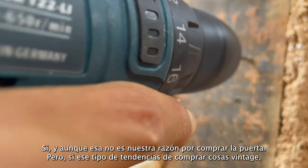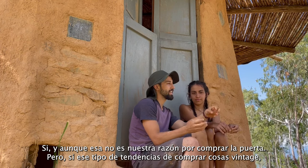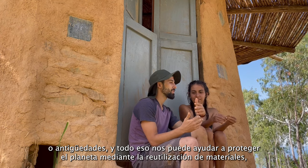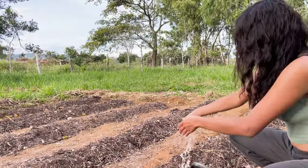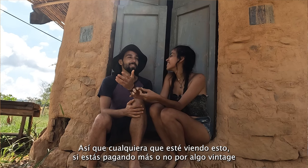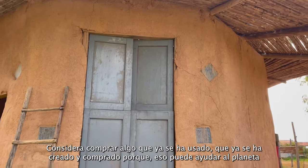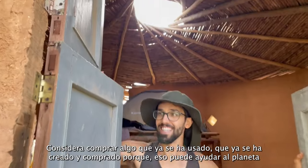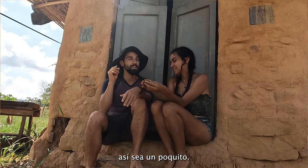That wasn't our reason for buying the door, but if that can help — if the trend of things being vintage and antique can help us protect the planet by reusing materials — I think it's great. Anyone watching this, whether or not you're paying more for something vintage or going to the Goodwill and it's cheaper, consider buying something that's used, something that's already been worn, already been purchased, already been created, because that's going to help the planet even just a little bit.